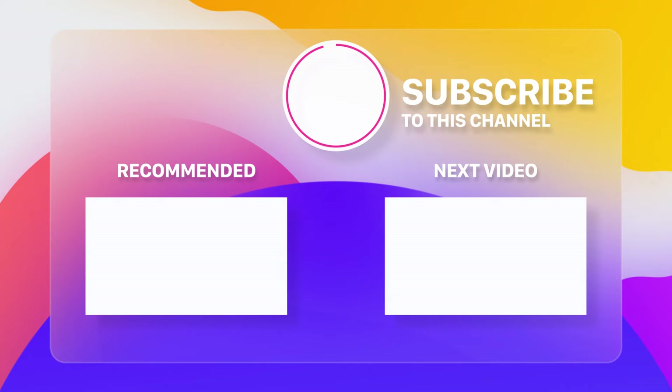Don't forget to like this video if you found it informative, and share it with your friends who might be interested in the latest tech news. Don't forget to hit the subscribe button if you haven't already so you don't miss any of our future updates. Stay tuned for more exciting news from the world of technology. Until next time, stay safe and stay curious.